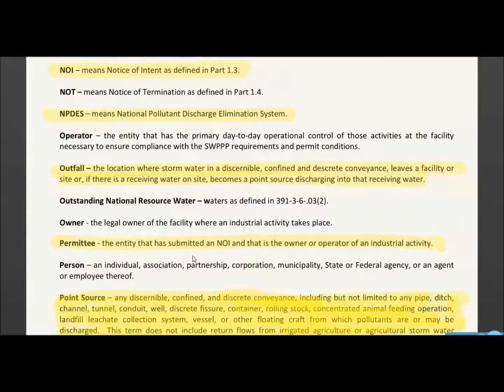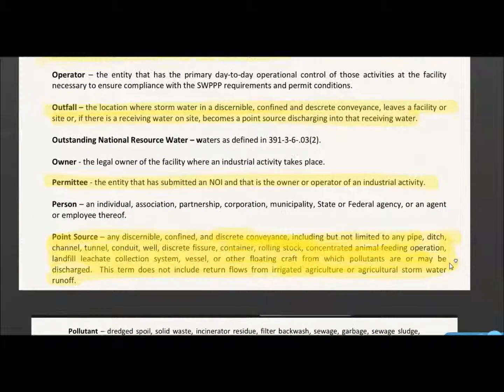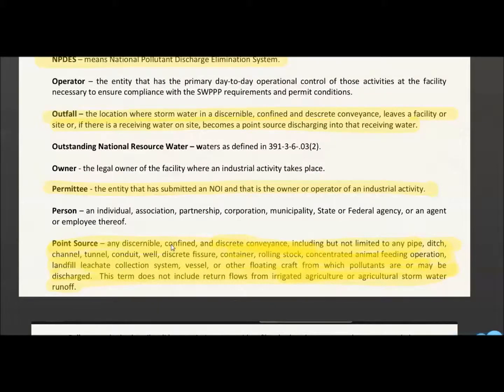The permittee is the entity that has submitted an NOI. Point source is important. It's any discernible, confined, and discrete conveyance, including but not limited to any pipe, ditch, channel, tunnel, conduit, well, discrete fissure, container, rolling stock, concentrated animal feeding operation, landfill, leachate collection system, vessel, or other floating craft from which pollutants are or may be discharged. This term does not include return flow from irrigated agriculture or agricultural stormwater runoff.